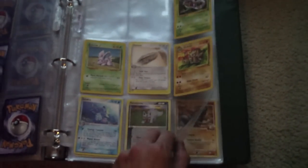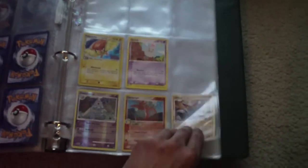Before you place a bid, you can look at the item and place a bid. Here we go, we have a bunch of sleeves.